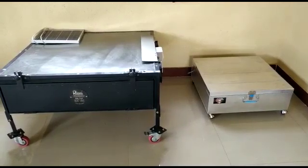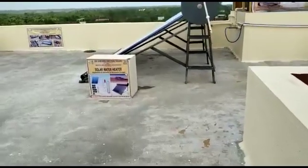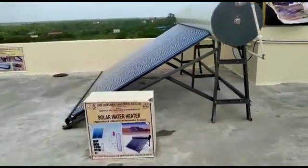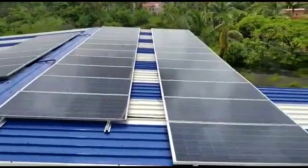Let's go to the terrace and look at the amazing solar heater in which 500 litres of water can be heated. Be aware — don't put your hand in it. We also possess a solar panel which helps us by reducing electricity expenses.